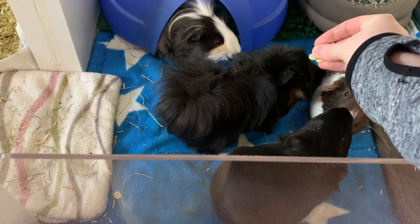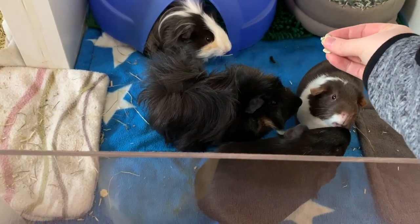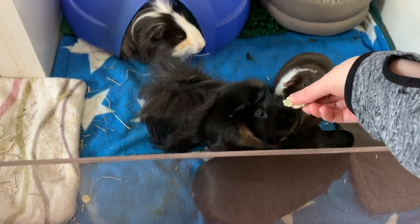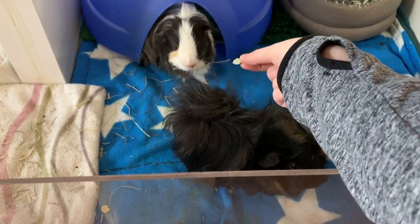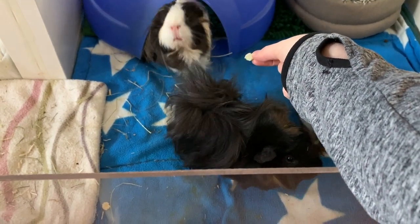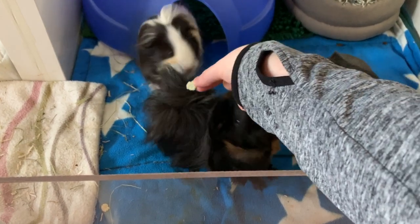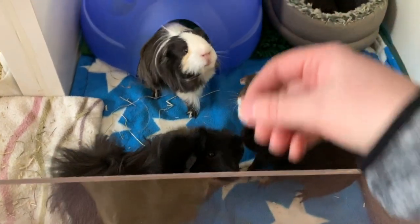Pea flakes are a complementary feed — not a main dietary requirement for guinea pigs, but a healthy treat. And it's not just guinea pigs that can enjoy them. Pea flakes are also suitable for rabbits, hamsters, gerbils, degus, rats, mice, chinchillas, and even parrots. They all love them.